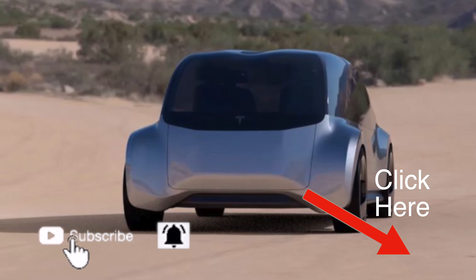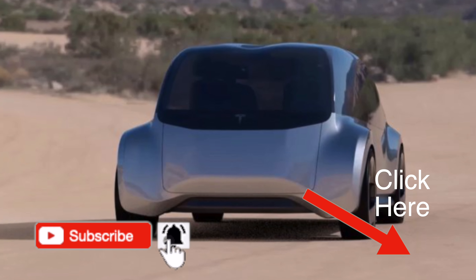Let me know what you think in the comments down below, and make sure you subscribe to this channel to catch more content. Thanks for watching, and I'll catch you guys in the next one.